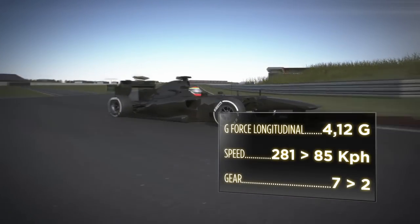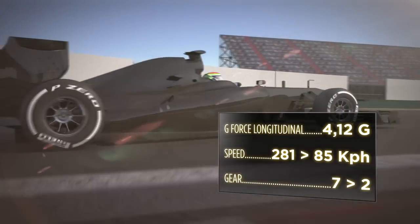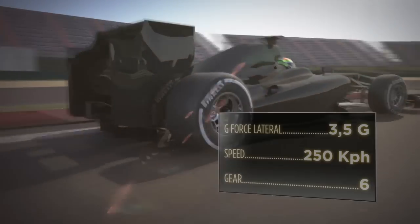The mid part of the circuit. During the braking area, the cars lose 200 kph in just 100 metres, with a huge amount of longitudinal stress on the tyres.